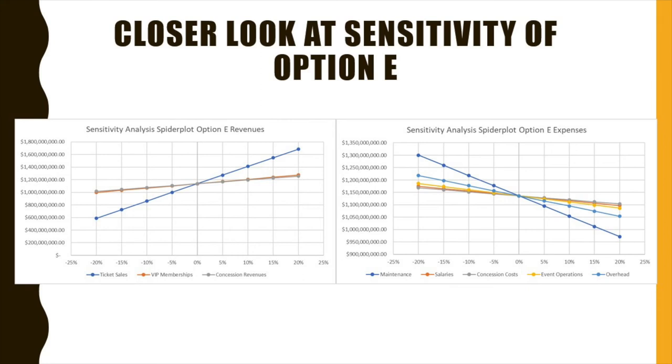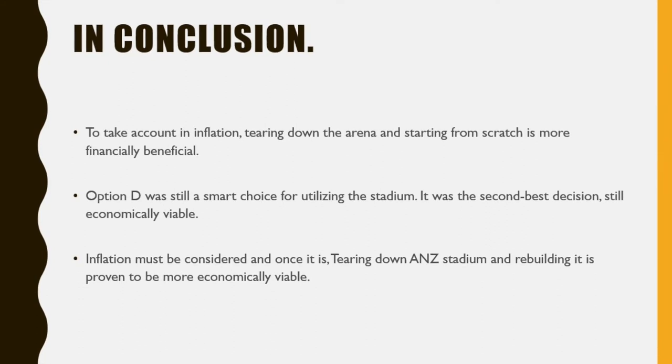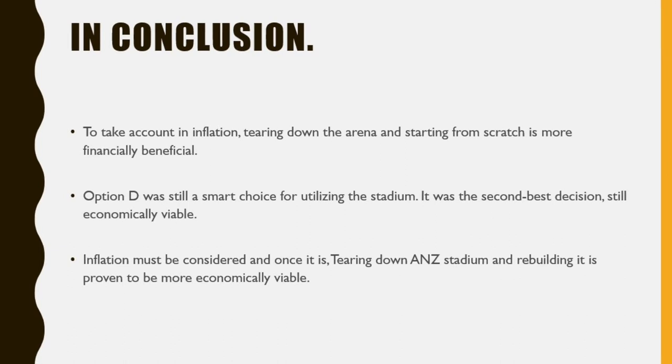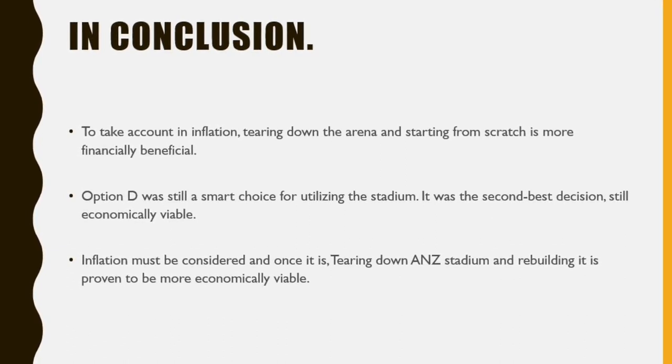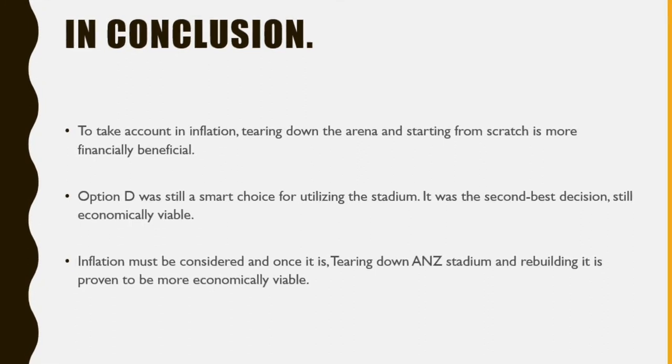Nonetheless, when the probability of change is at 0%, it is without a doubt the highest present worth. In conclusion, we found that tearing down ANZ Stadium and building it up again is more financially intelligent than remodeling the stadium into a rectangle. This does not mean the decision made was not financially intelligent — in fact, it was the second most profitable alternative.